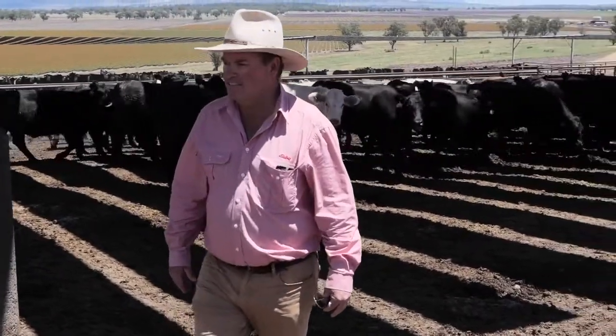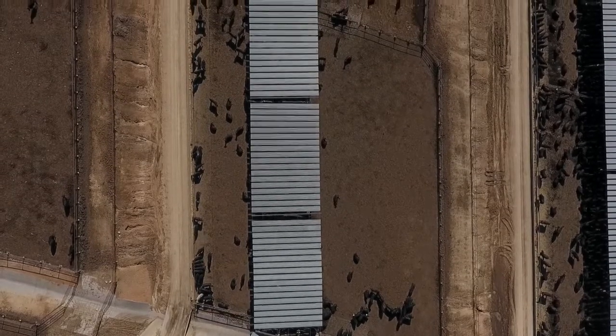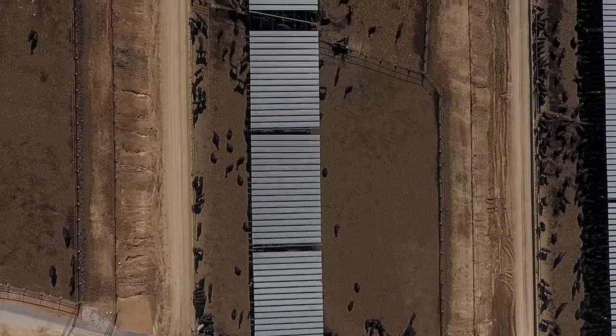Underneath the shade it could be 5 to 8 degrees cooler than out in the open. So all of the pens have a range of shade types. You've got the newer ones which are metal structures with wire cabling and tin slats.